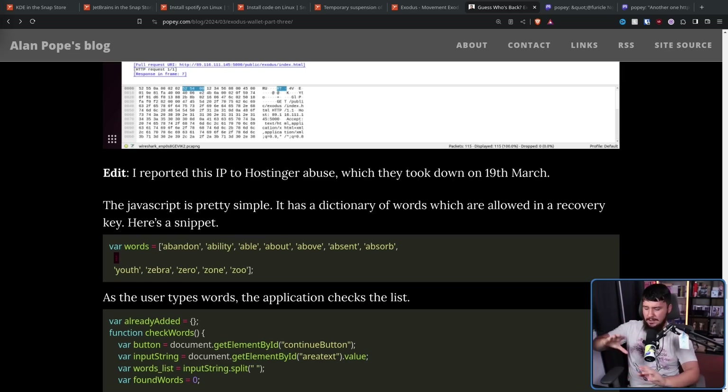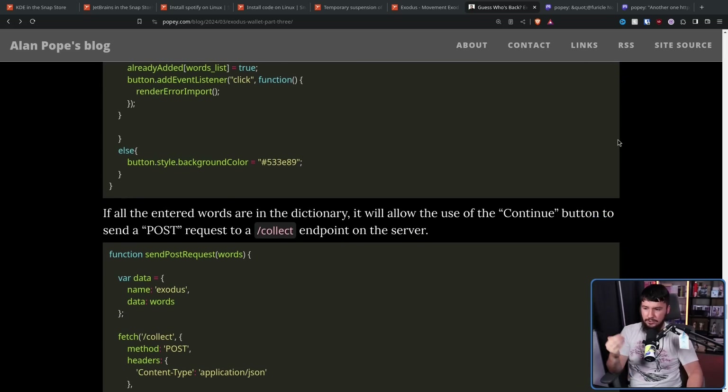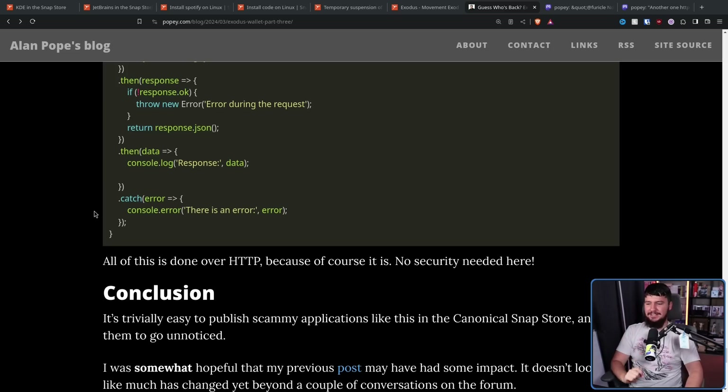It also makes it very easy to analyze how everything works. As you're writing your passphrase, there is a dictionary in the code base used to check if that word is a valid passphrase word. Once you have enough words written in your passphrase, you can click the continue button, which sends a POST request to the collect endpoint — and whatever passphrase you've written has now been stolen. Also, it has telemetry: it periodically pings the slash ping endpoint with a payload of name Exodus, presumably for network connectivity checking or seeing which scam wallet applications are in use. All of this is done over HTTP — so not only are you going to lose it to the scammer, you might also lose it to a man-in-the-middle attack.